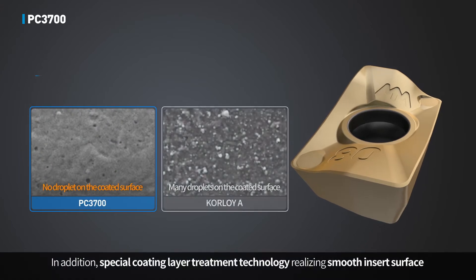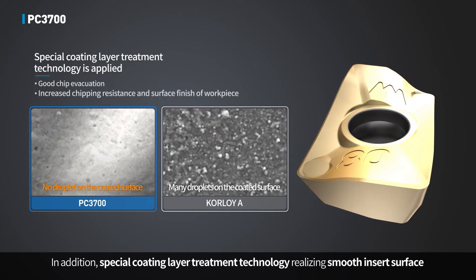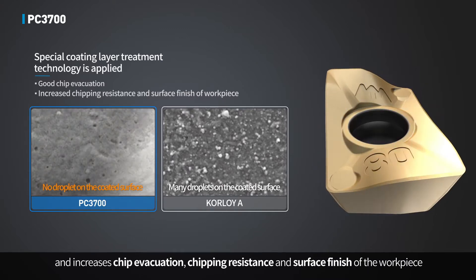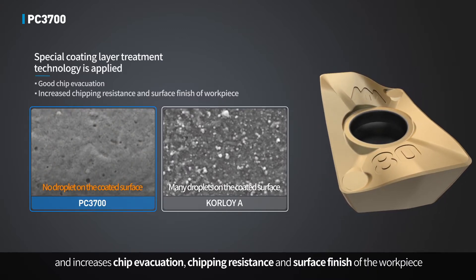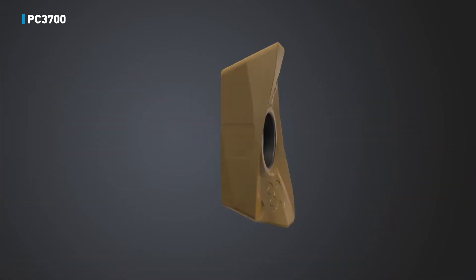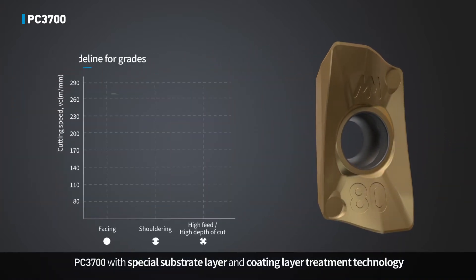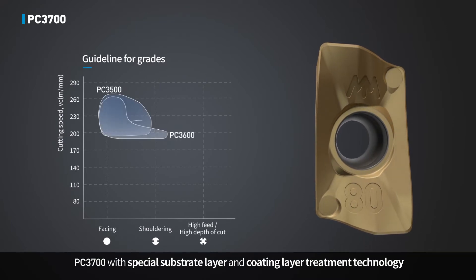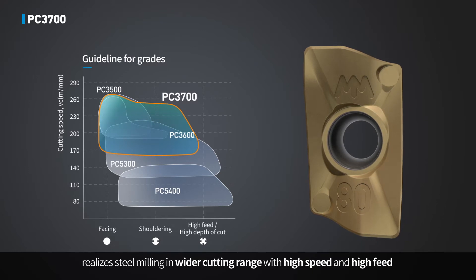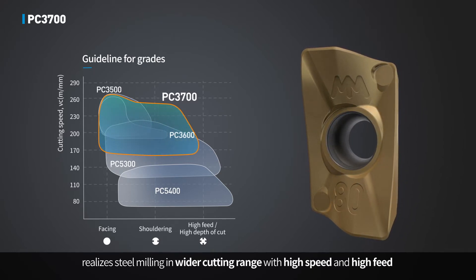In addition, special coating layer treatment technology realizes a smooth insert surface and increases chip evacuation, chipping resistance, and surface finish of the workpiece. PC3700 with special substrate layer and coating layer treatment technology realizes steel milling over a wider cutting range with high speed and high feed.